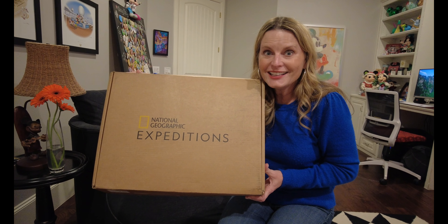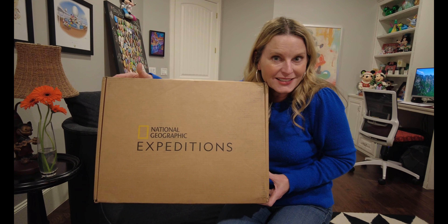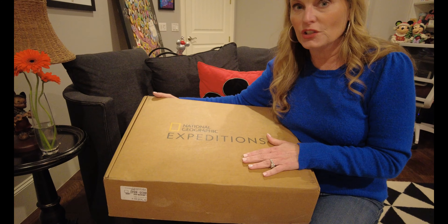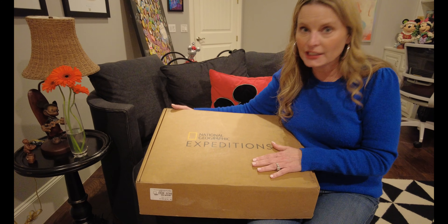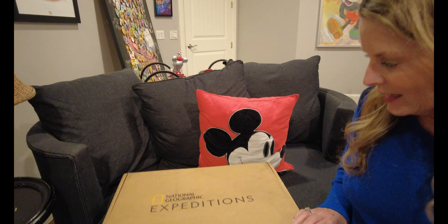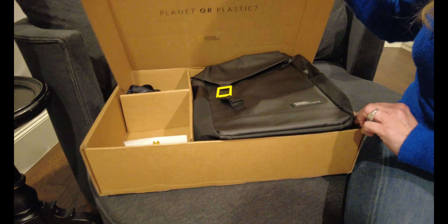Alright guys, let's open up the box! I'm so excited. When you book your National Geographic expedition cruise, river cruise, or land tour with Melissa VIP Magic, I'll make sure your box arrives to your house safe and sound right before you travel. Now let's get into this box — here we go, oh my goodness!